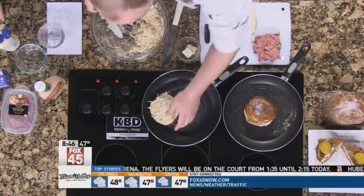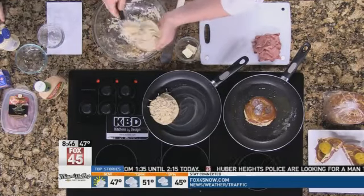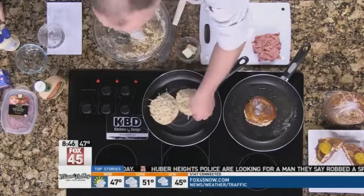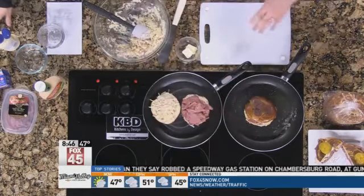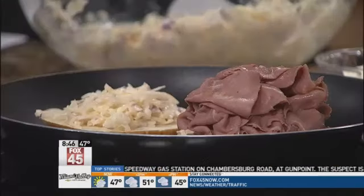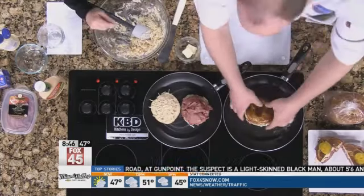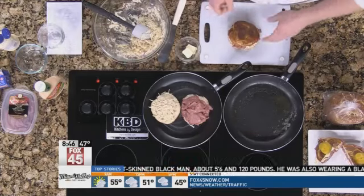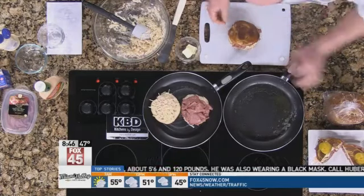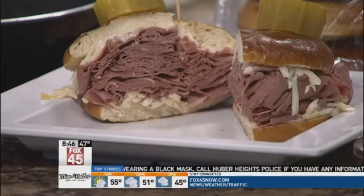I'm going to put this down in the pan. Then I'm going to take my corned beef and pile it real high. I'm going to let this get golden brown on each side and then flip it. And this is what you have right here — all nice and melted. We'll give it a nice cut, top it with some pickle, and serve it just like this. Our own little twist on a Reuben sandwich.